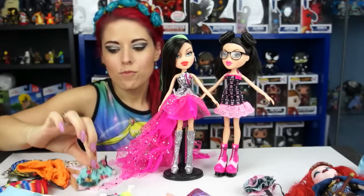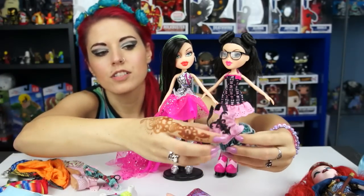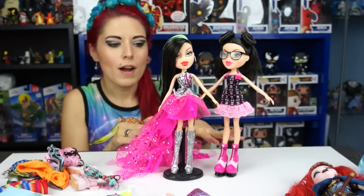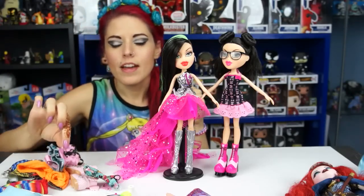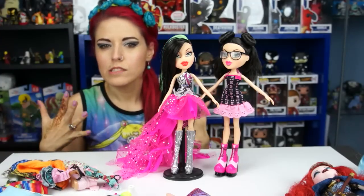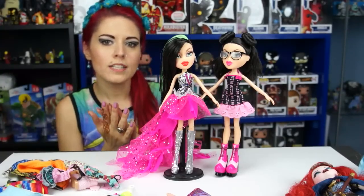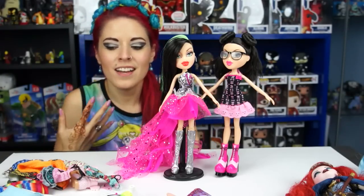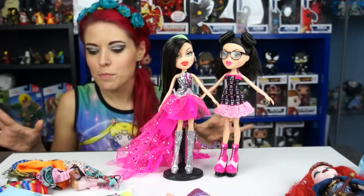Ever After High swimsuits looked really good on them too. The issue is that Bratz dolls have peg feet with no bare foot option, so swimsuits are tricky. If they ever make bare feet for these dolls, swimsuits would look great. Someone also commented on an old video that old Bratz feet don't fit on the new bodies — if that's true, let me know before I go out and buy accessories, because I'd like to buy more for them.